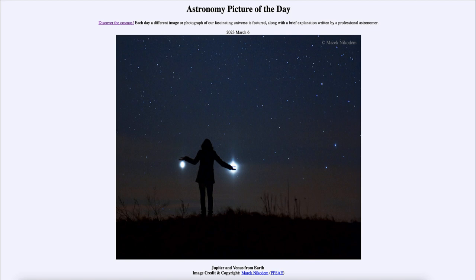Here we see an interesting image where a person is standing in the distance with one of the planets near each of their outstretched hands — Venus on the right and Jupiter on the left. This was from the conjunction of 2012, 11 years ago, and the conjunction is happening again, as they occur in a regular pattern.